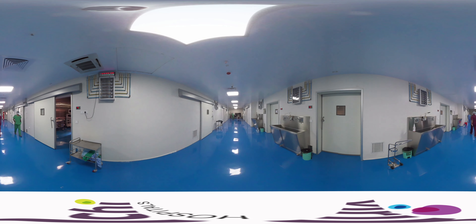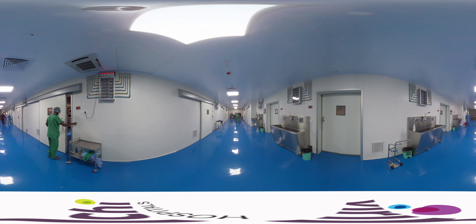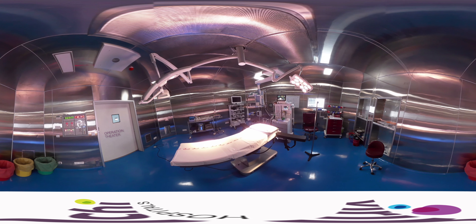Sterile material is moved through clean corridors and used material is moved out of the complex through the dirty corridor. The operation theatres are maintained at positive pressure with respect to the clean corridor to prevent cross-movement of air.